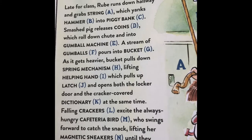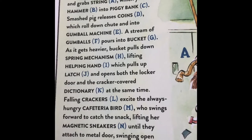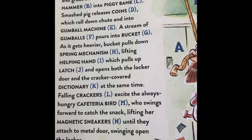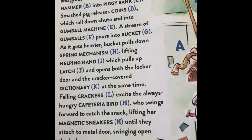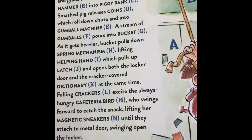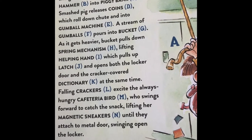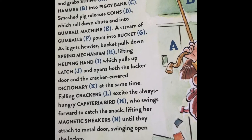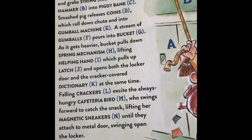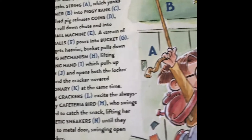Late for class, Rube runs down the hallway and grabs a string A, which yanks a hammer B into a piggy bank C, smashing the pig and releasing coins D, which roll down a chute and into gumball machine E. A stream of gumballs F pours into a bucket G. As it gets heavier, the bucket pulls down string mechanism H, lifting a helping hand which pulls up latch J, opening both the locker door and the cracker cover dictionary K. Falling cracker excites the always-hungry cafeteria bird M, who swings forward to catch a snack, lifting her magnetic sneakers N, until they attach to the metal door, swinging open the locker.